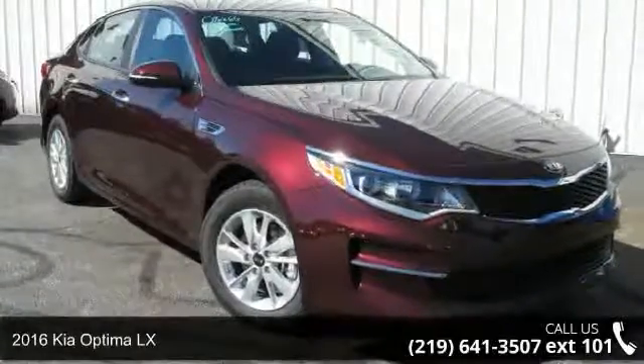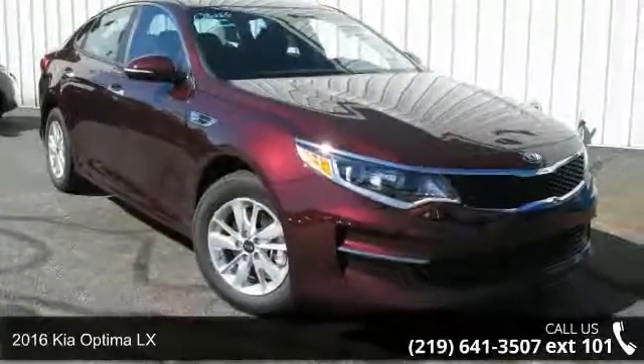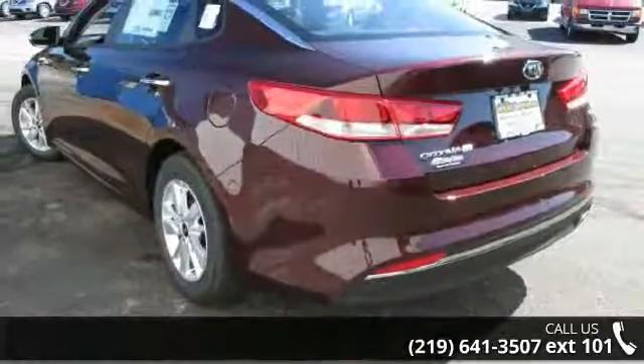Presenting the 2016 Kia Optima LX. If you are looking for an automobile with great features, look no further.